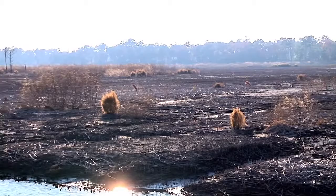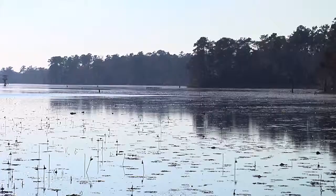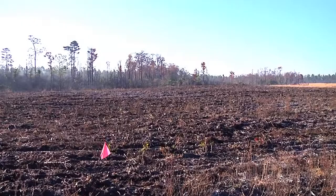The rice field restoration is comprised of 320 acres of rice fields and an 800 acre freshwater reserve system, namely Orton Pond. We've been working very closely with the Army Corps of Engineers, the Division of Coastal Management, the Division of Water Quality, and we have now got the permit that's going to allow us to restore these fields.